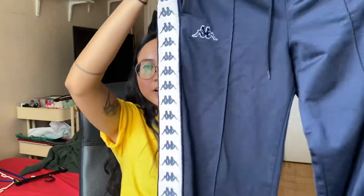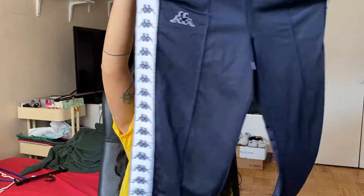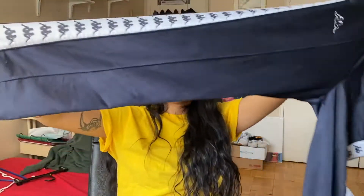My next favorite piece is a pair of Kappa sweatpants — or sportswear pants. These are one of my favorite casual pairs. The waist is a bit big but that's what the drawstring is for. I love how they look — they're a straight fit. So cute.